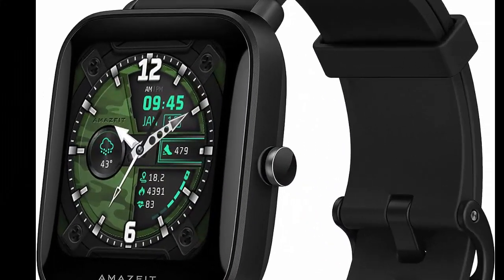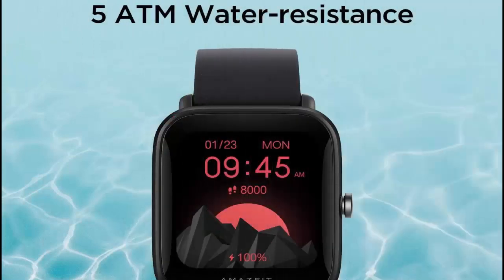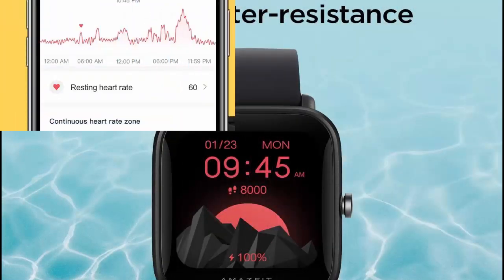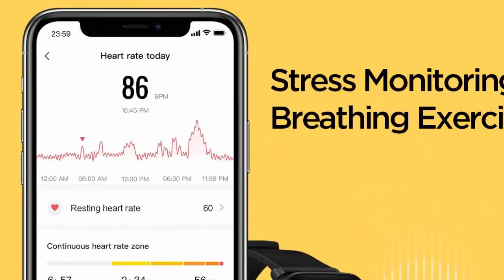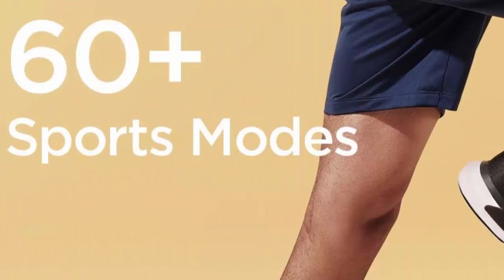Get precise tracking of your distance and daily step count thanks to integrated GPS. Water resistance depth: 50 meters. Supported applications include alarm, breath monitor, calendar, calorie tracker, and heart rate monitor. Connectivity: GPS and Bluetooth.